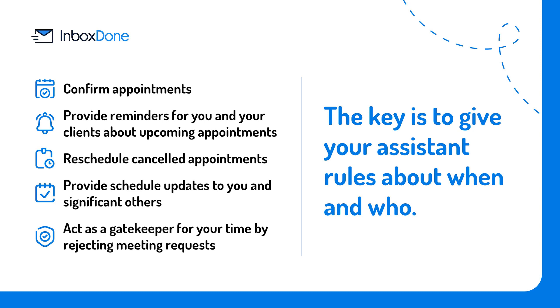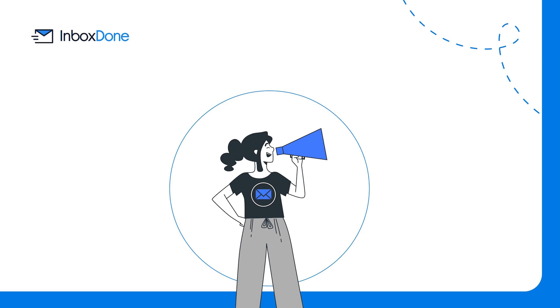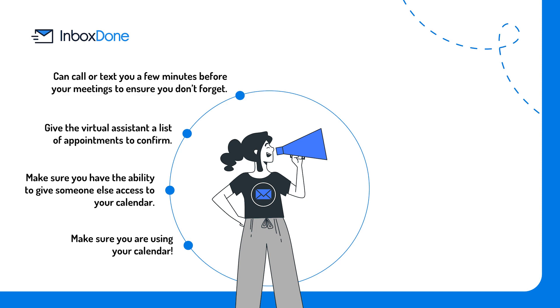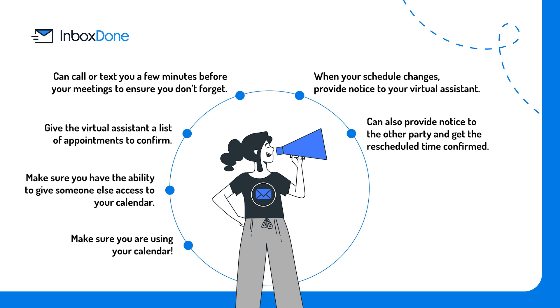The key is to give your assistant rules about when and who. Keep in mind before you delegate: make sure you are using your calendar — it can be a tough habit for those who don't already. Make sure you have the ability to give someone else access to your calendar; Google Calendar has this capability, and there are other options such as Calendly that work well for intense scheduling needs. Give the virtual assistant a list of appointments to confirm — either a day, week, or month's worth, depending on the intensity of your calendar. Your virtual assistant can call or text you a few minutes before your meetings to ensure you do not forget. When your schedule changes, provide notice to your virtual assistant, who can then provide notice to the other party and get the rescheduled time confirmed.